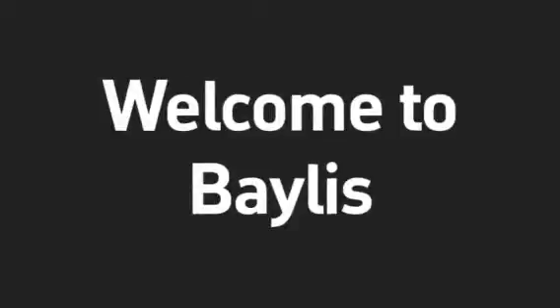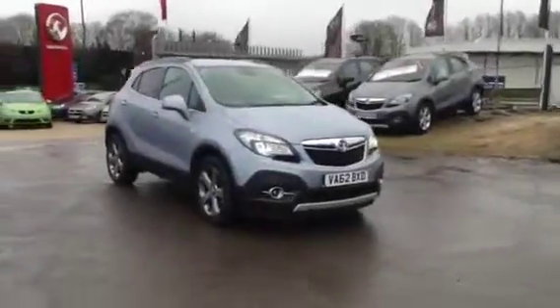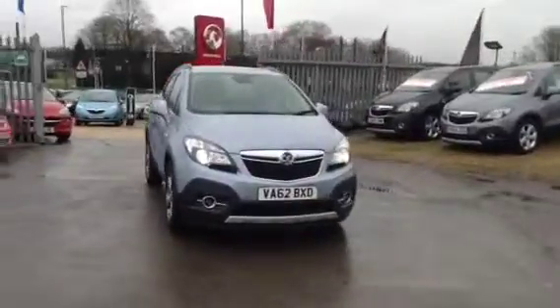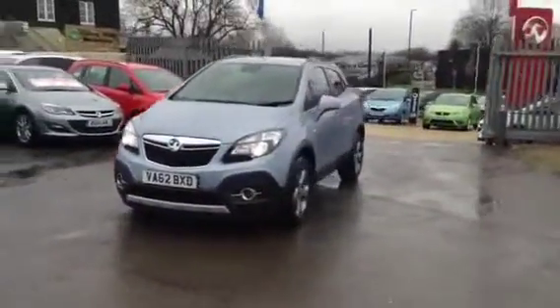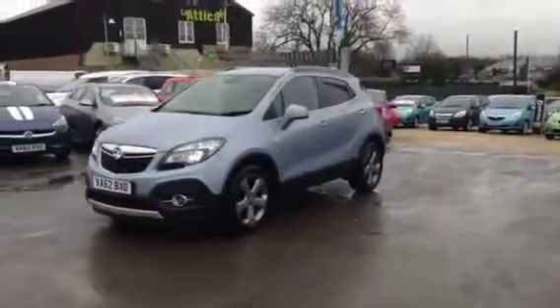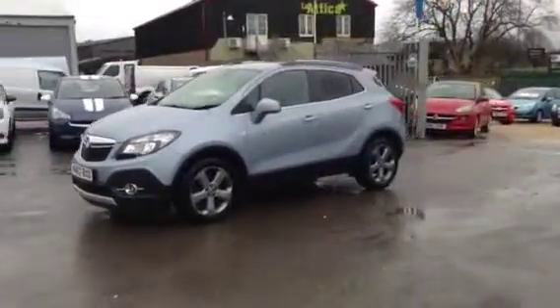Hello and welcome to Bayless Vauxhall. You're currently viewing the Vauxhall Mokka SE 1.7 diesel with start-stop technology, finished in metallic blue. This vehicle was registered in January 2013 and has had just the one owner from new.